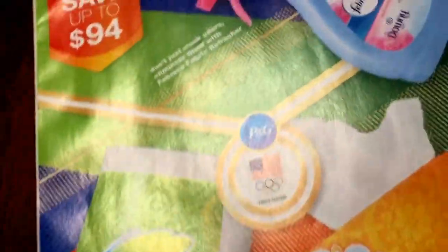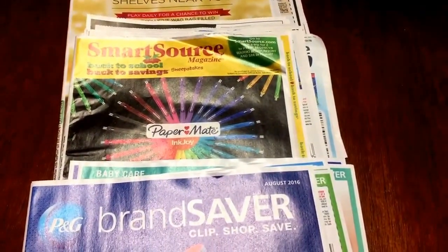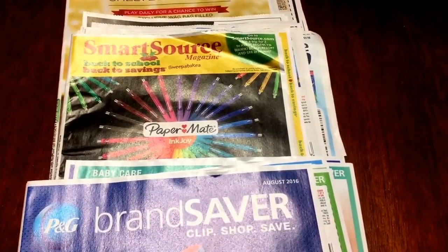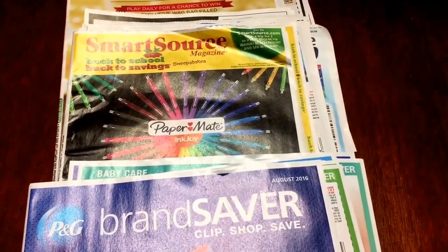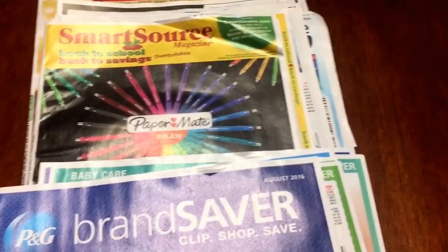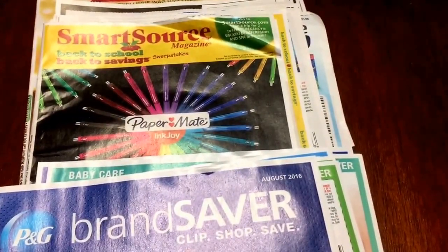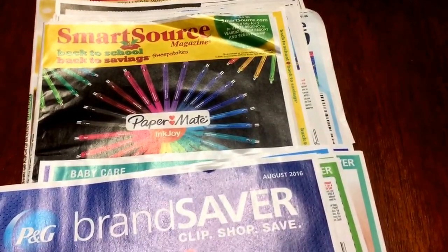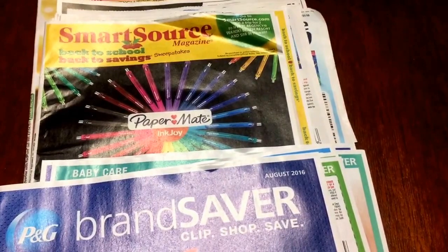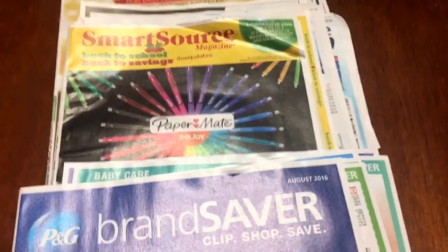That's all of our inserts this week, guys — we have three inserts: P&G, SmartSource, Red Plum. I recommend getting four newspapers this week. Joe's trying to catch a fly in the kitchen — we just let the dogs go potty and we always get flies. You guys have a great Saturday, thanks for watching. Get your newspapers this week. Check back tomorrow — I will be heading to CVS so I will definitely have a CVS video up. And check my site for more deals. Thanks for watching, guys — bye!